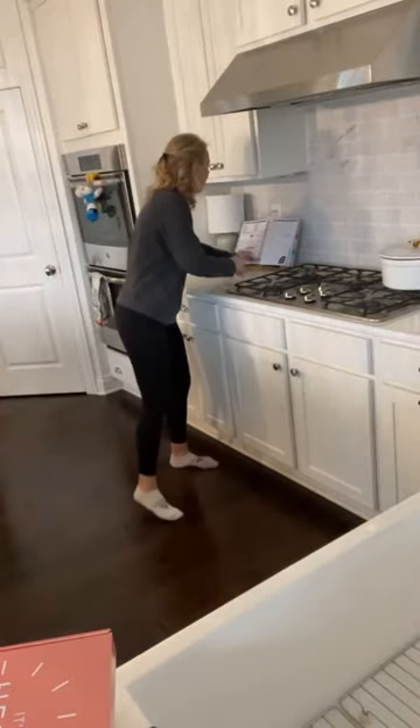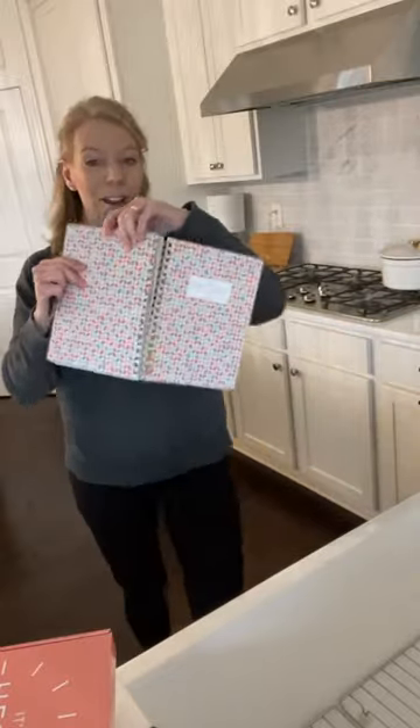Good morning guys, it's Lori from Passionate Penny Pincher. I am so excited because today is day two of our home cleaning challenge. If you're interested in snagging a planner, you can click the link in the video. We did sell out of the striped planners yesterday but we still have some geometric ones available. Tell me if you're joining me and if you're excited about doing your home too.